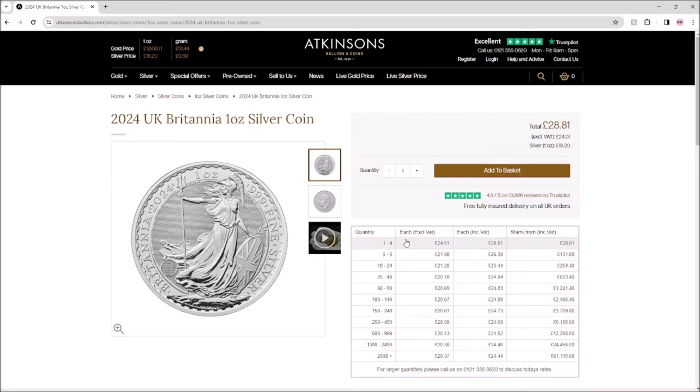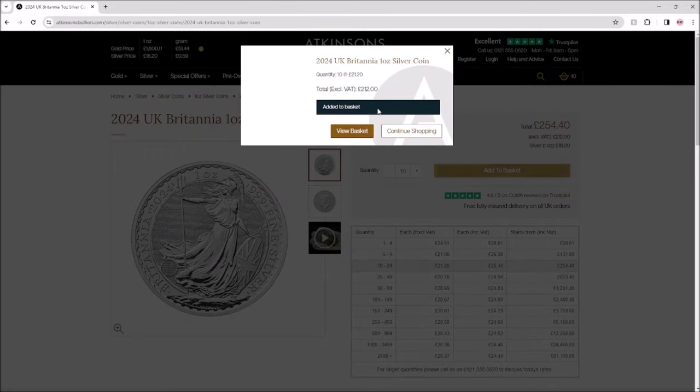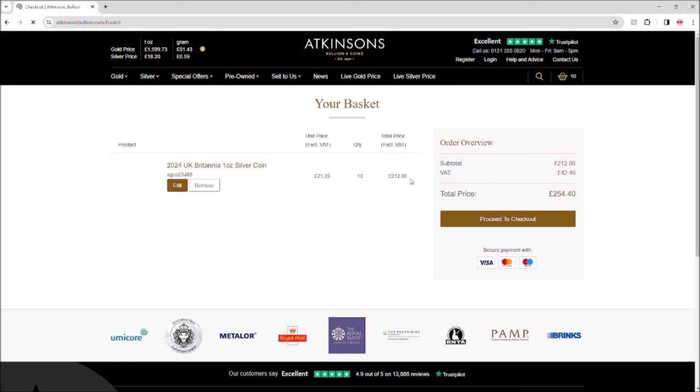If you were to buy 10 Britannias from Atkinson's not using this offer, it would be £21.20 per coin plus VAT on top — £25.44 — which is of course a lot more than the spot price offer they're running right now. So it's a very good deal, something I've not seen from a dealer before. One of the best things about Atkinson's is it's an all-inclusive price with no additional postage on top, which is great, because it's annoying when you see a product listed at one price and then get charged extra for shipping.